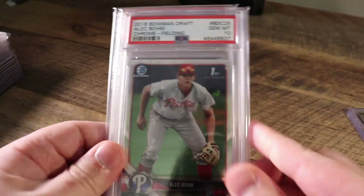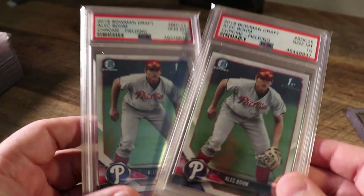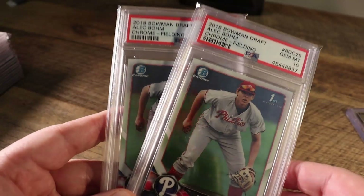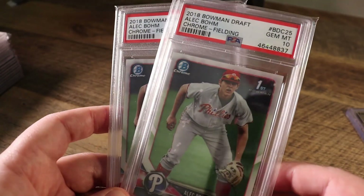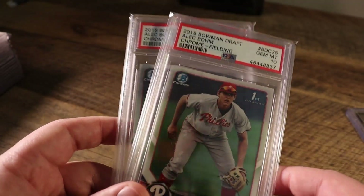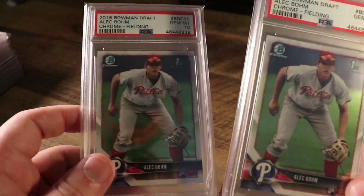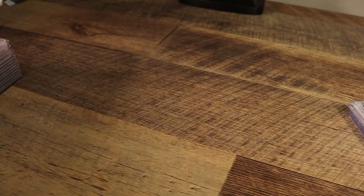I had a couple of these graded myself last year — Alec Bohm, PSA 10. My PSA order came back a week or two after the Rookie of the Year awards were announced and Bohm was a finalist. He should have won in my opinion. If I could have gotten these cards back before that, I could have moved them for $115 to $120 a piece, but now they're probably $85 to $100. So I'm going to ask 4 Sharp Corners to list them for me and see what I can get through auction.